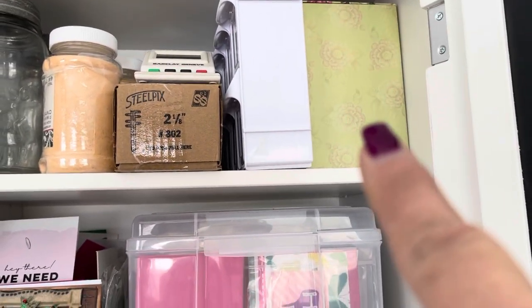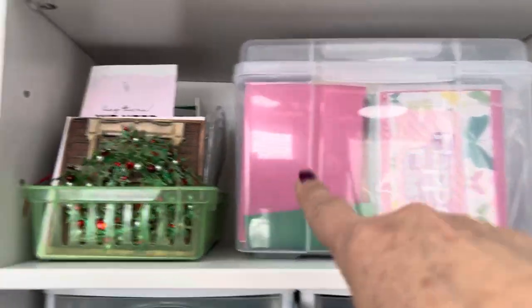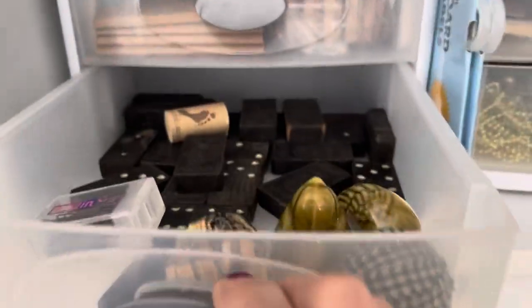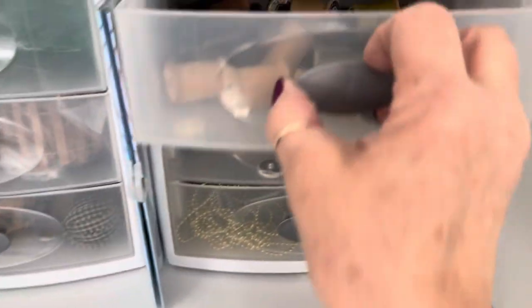I have ready-made cards in here. Cards that are finished or about finished here. And the same for in here. Some more really cool items for just craft projects.